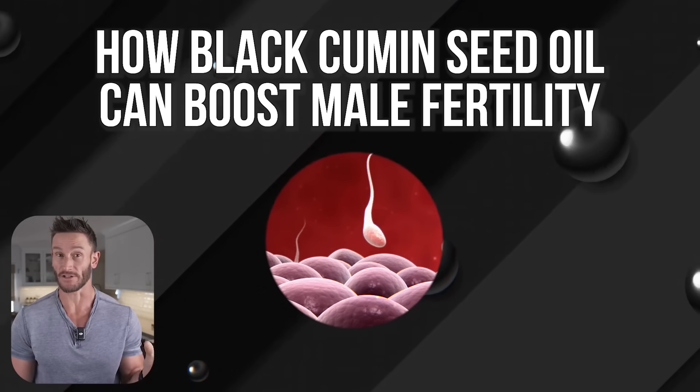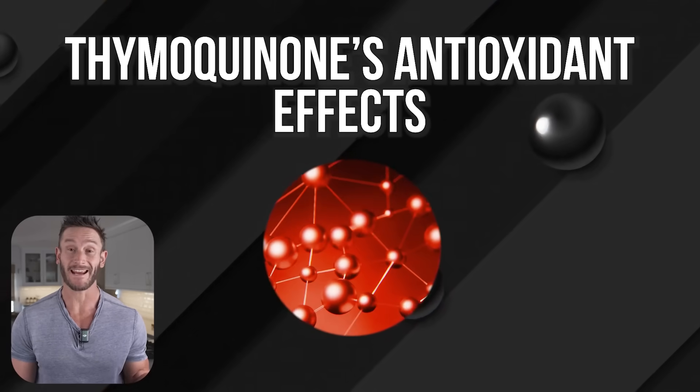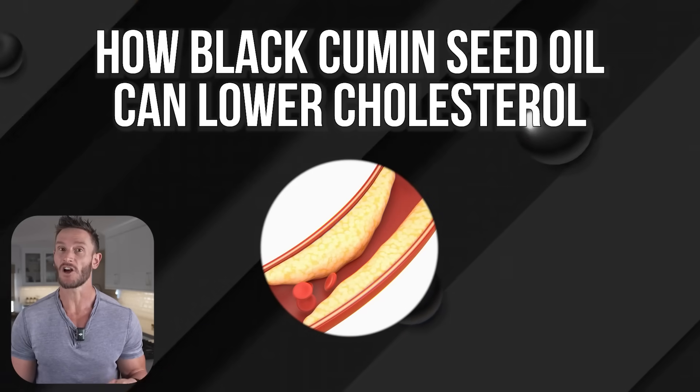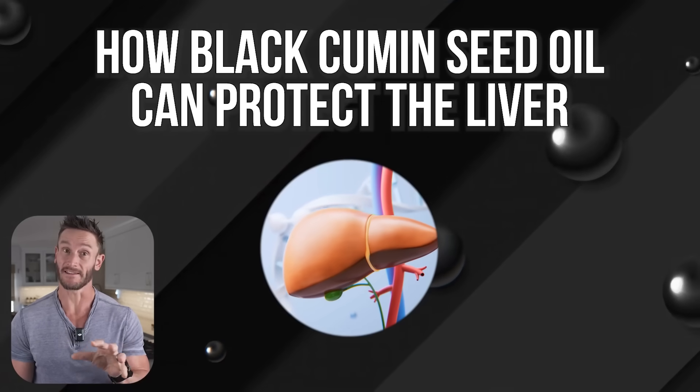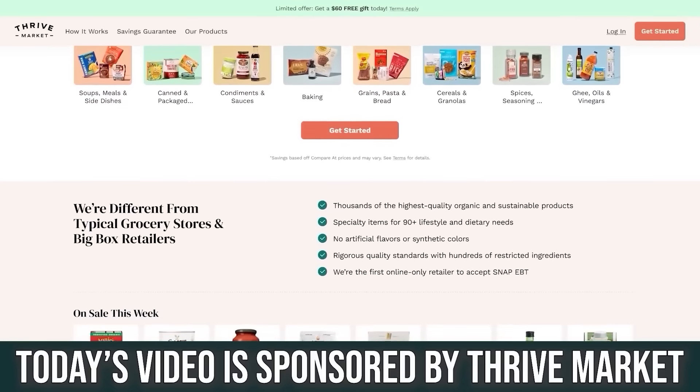Second, how it can boost male fertility and affect male hormones. Third, how it can affect fat loss and appetite control, specifically visceral fat. Fourth, the antioxidant power behind thymoquinone and what that does to your mitochondria and inflammatory markers. And lastly, how it can lower cholesterol and protect the liver — including when you may not want to use it and how to combine it with certain diets or medications. At the end I'll give you simple actionable takeaways on exactly how to use it.